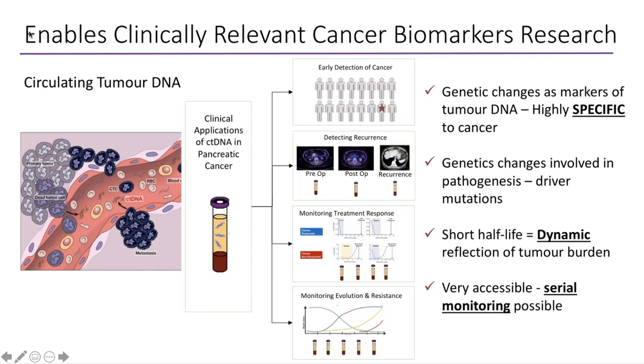These tumour fragments should not be present in a healthy person's blood. We're able to use this for a lot of research. Circulating tumour DNA is such an exciting potential biomarker because it is highly specific to the cancer — we look at the genetic changes on the tumour itself and match them to what we find in the blood. We can also use circulating DNA to understand the genetic changes driving a particular tumour. The beauty of circulating tumour DNA is its very short half-life of about three to four hours in your bloodstream, compared to CA19-9 which has a half-life of about two to three days.